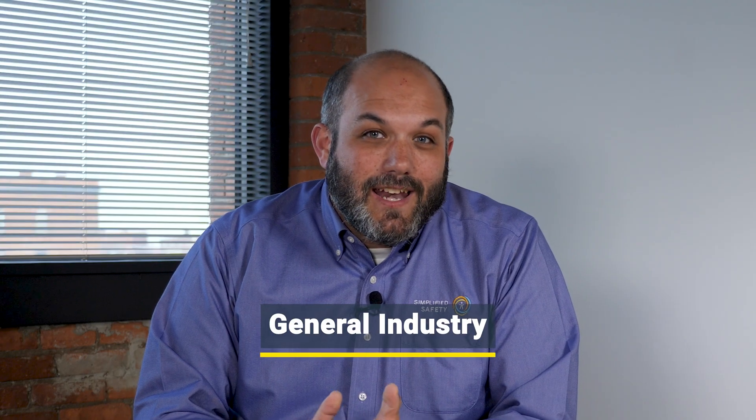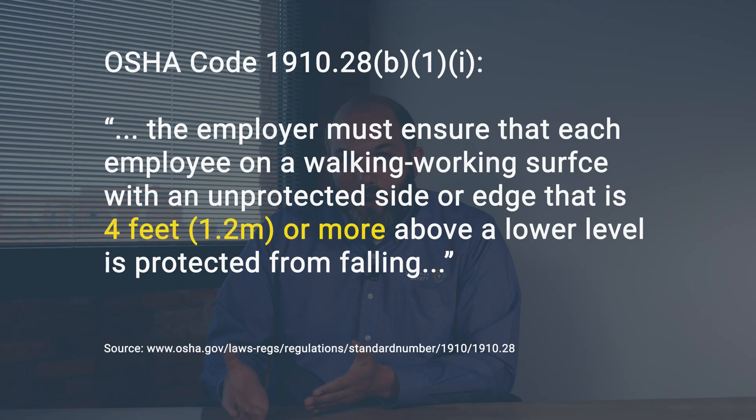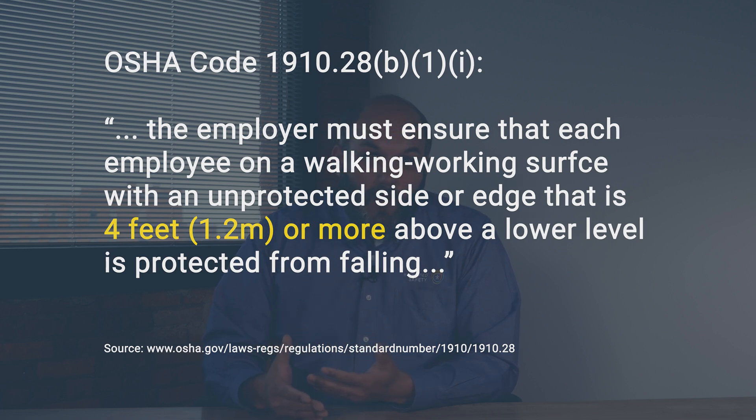General industry has a number of scenarios that it lays out for working at height, but it all boils down to four feet. So if you are working on a surface that is four feet or more above a lower level, then you are working at height, you are at risk, and you need some form of fall protection.